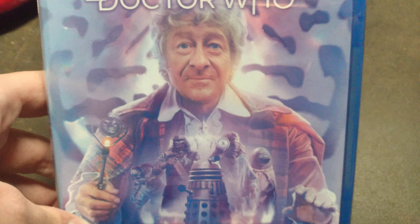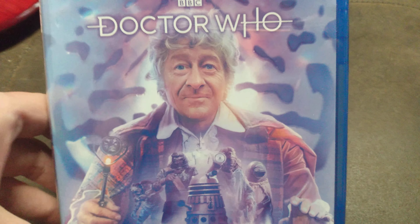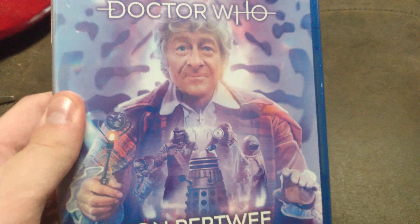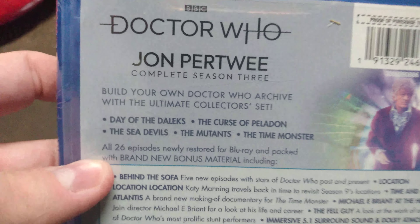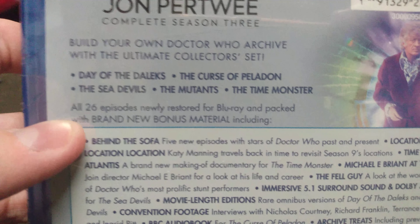That was a very great season. That was Jon Pertwee Complete Season 3. And here we have the spine — in the back, it says Build Your Own Doctor Who Archives with Ultimate Collector's Sets.